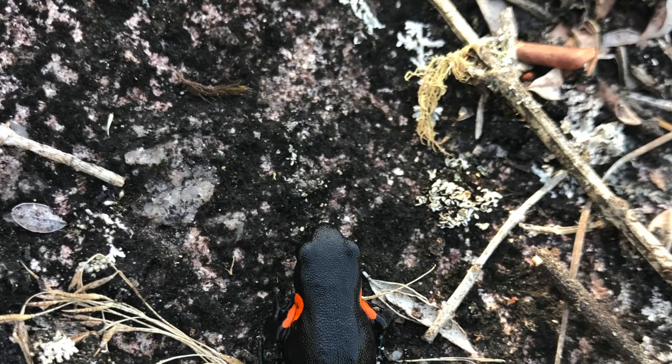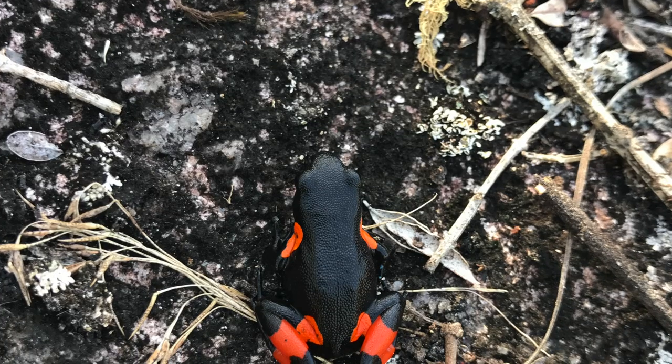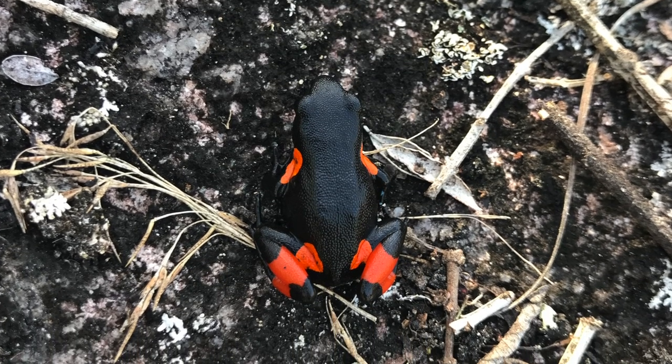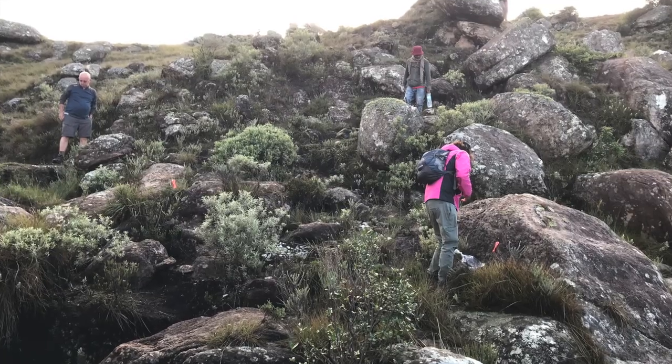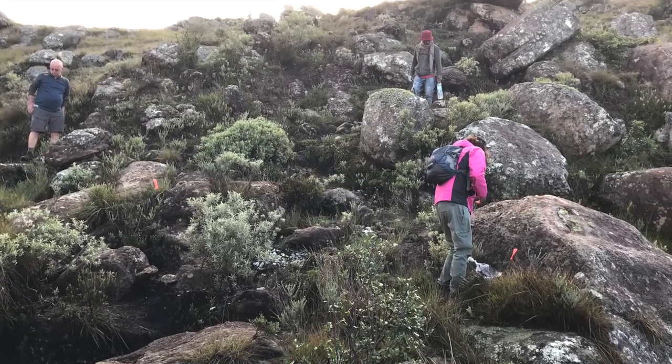We think some of the things that might be contributing to this population decline could be ongoing habitat loss and habitat degradation, which are really the main threats that this kind of frog faces, but also possibly illegal collection for the international pet trade.